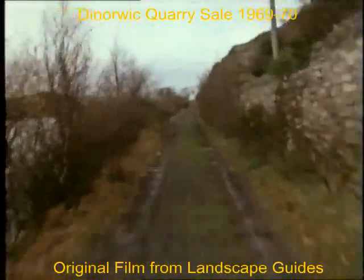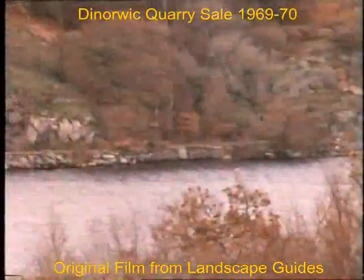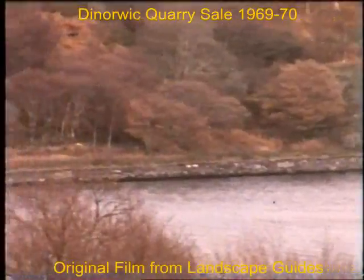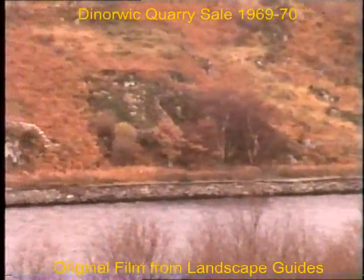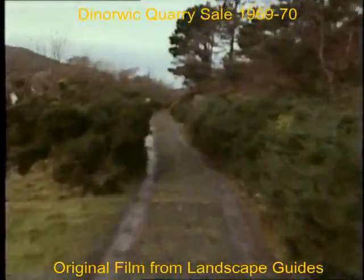One of the most spectacular man-made excavations in the world, they call this mountain quarry. It took two centuries to chisel and blast it from the mountain. Now it is closing, and with it, a way of life.